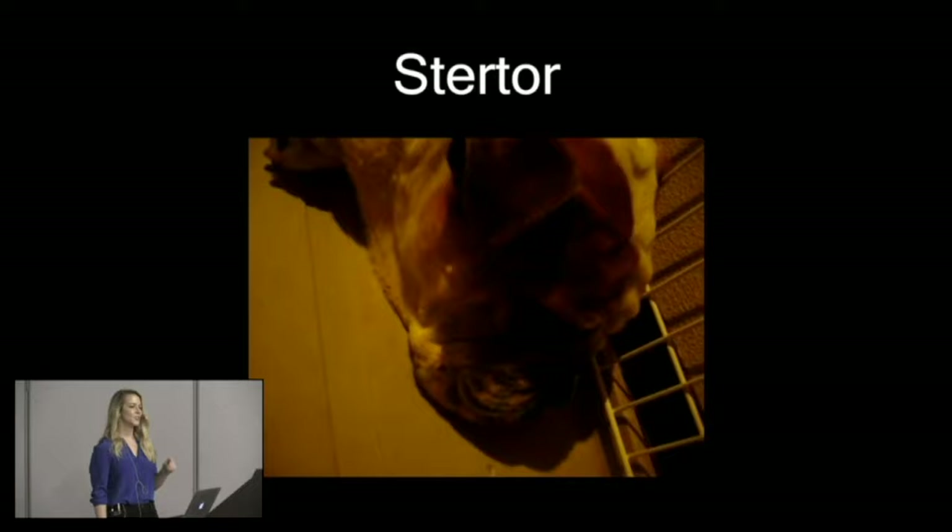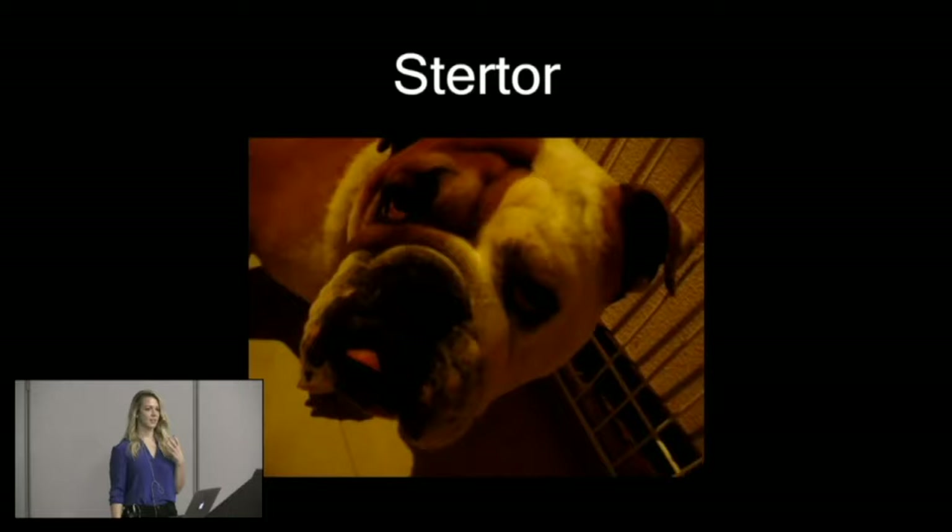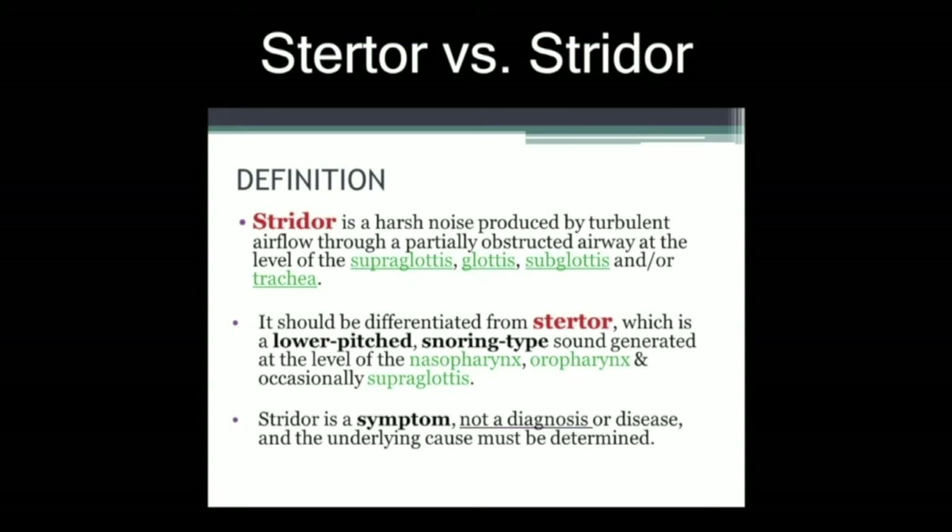Stridor and stertor are sometimes very easily confused. Stertor is more of an obstruction of your nasopharynx — it's like snoring, more lower-pitched, as opposed to the higher-pitched stridor. The obstruction in stertor is above the larynx, usually in the nose. A kid who's really congested and stertorous can sound almost like stridor sometimes. Try to remember: stridor is high-pitched with obstruction usually above the vocal cords; stertor is more snoring-like with obstruction in the nasopharynx.